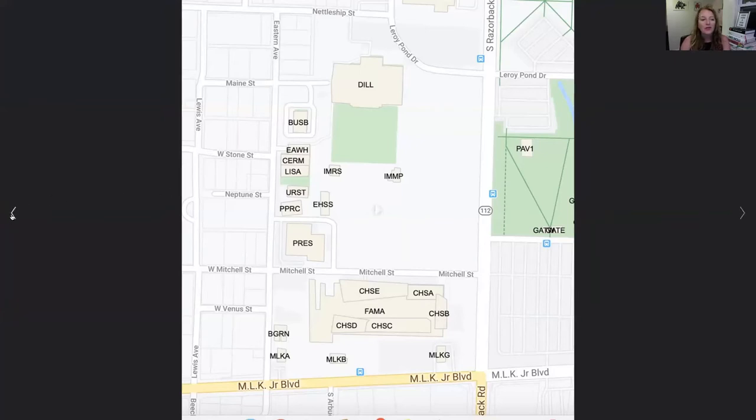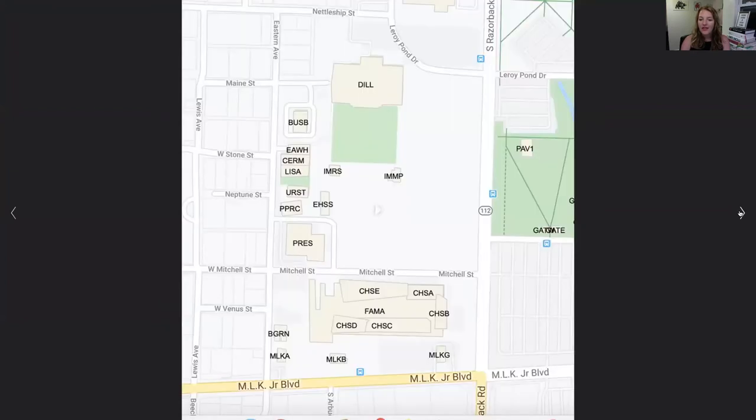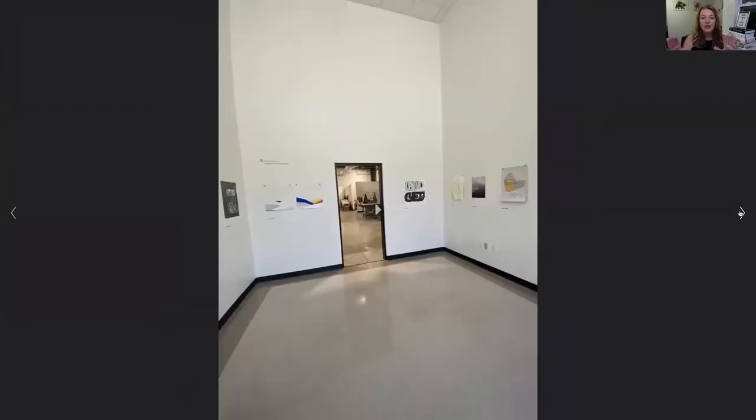But when you do walk up to the printmaking facility, this is the front door. And when you walk in, you're first going to see our Red Ridge Editions room. So that is a small gallery space right when you walk in.